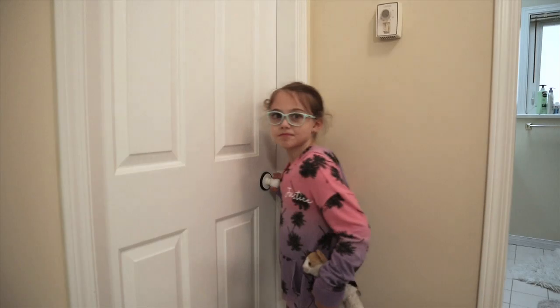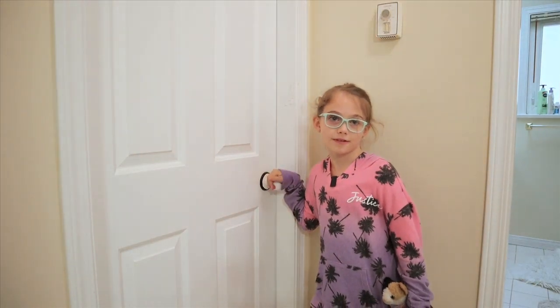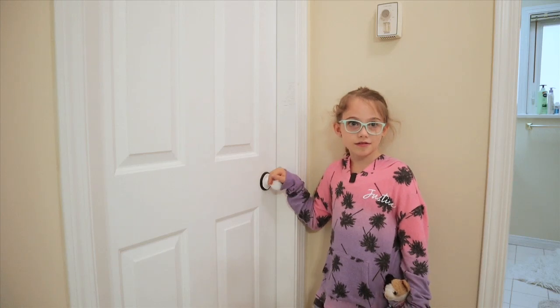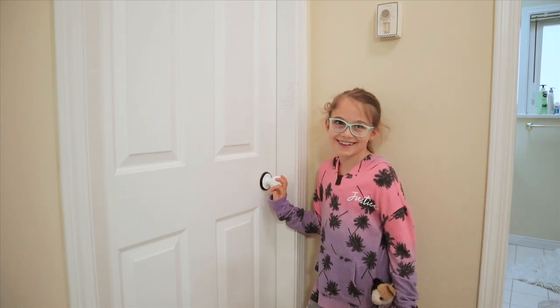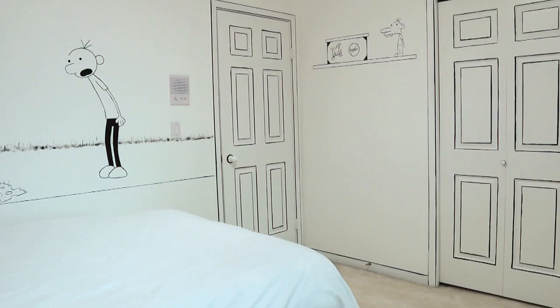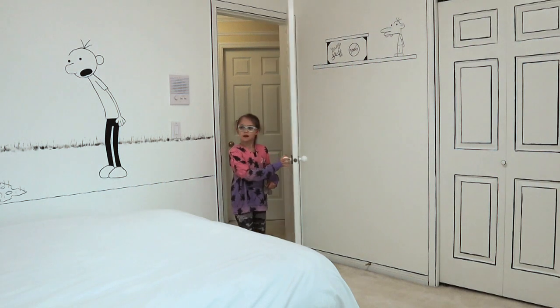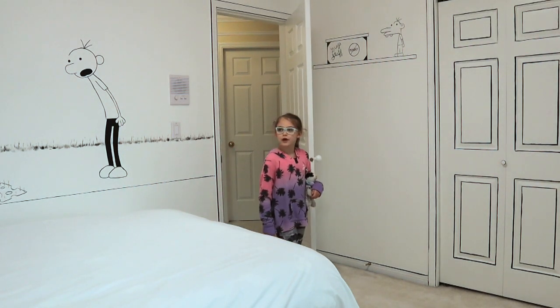The only thing left to do now is show my daughter her new room and see how she reacts. Before you go in, I just have two questions for you. One, do you like cartoons? Yeah. Two, do you like Diary of a Wimpy Kid? Yeah. Alright, you can go in. Shut the front door!